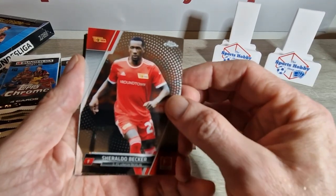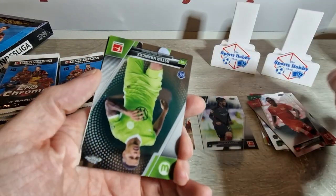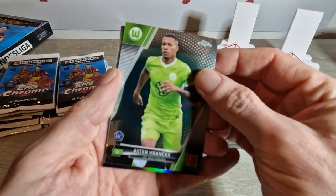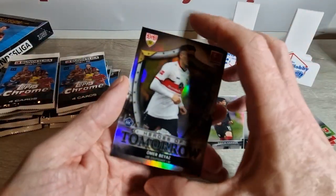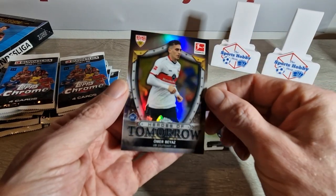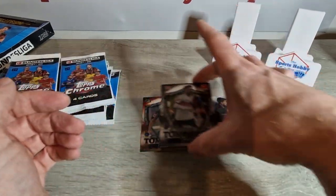We've got Geraldo Becker from Union Berlin. Vranks, rookie card. And another Heroes of Tomorrow rookie — Omer Bayez for Stuttgart. Silver as well.